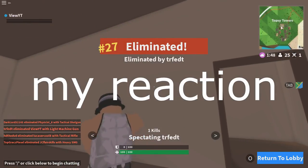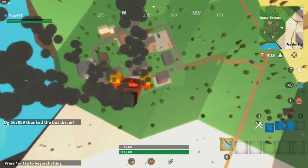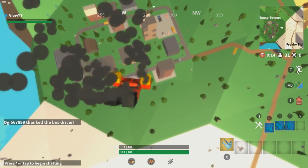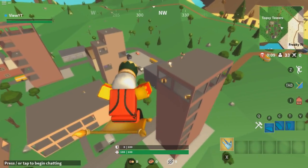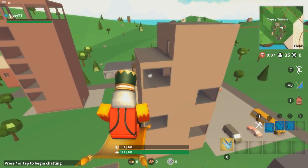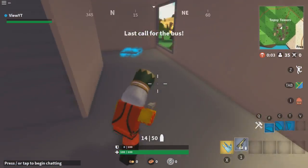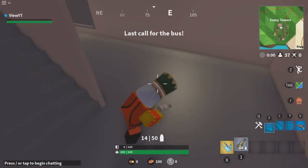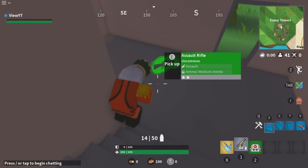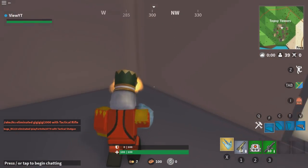Watching that back honestly made me want to cry — I'm not even kidding. I had a trap and a wall right in front of me. I love Island Royale, it's just my favorite game — not even being sarcastic. Okay actually, I'll take it back — I got a rifle. This is all I need right now.